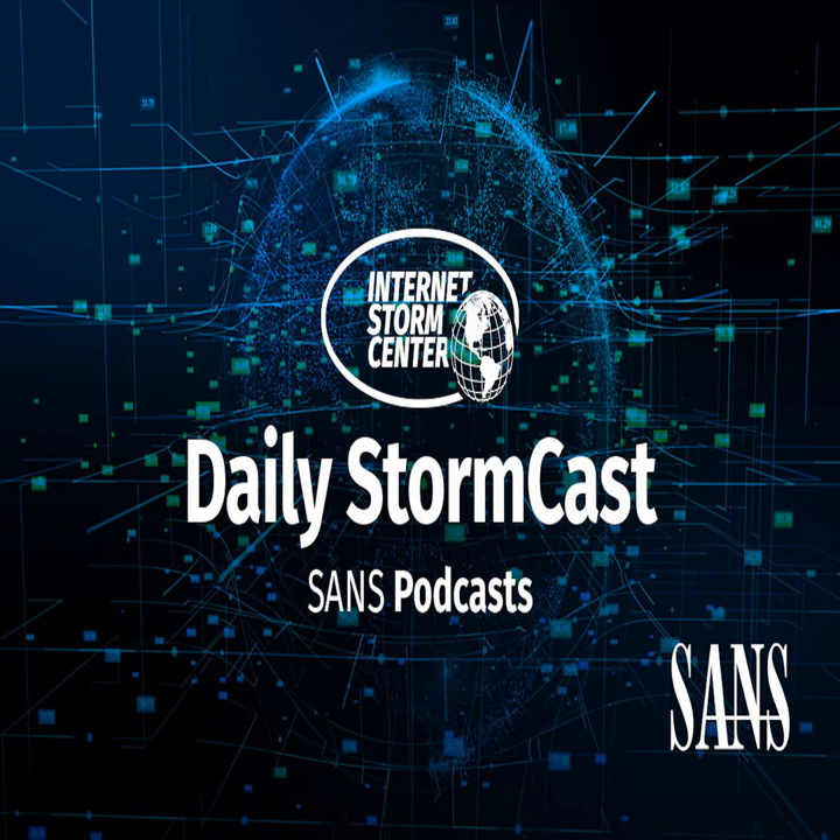Hello and welcome to the Wednesday, June 26, 2024 edition of The SANS Internet Storm Center's Stormcast. My name is Johannes Ulrich and today I'm recording from Stockheim, Germany.